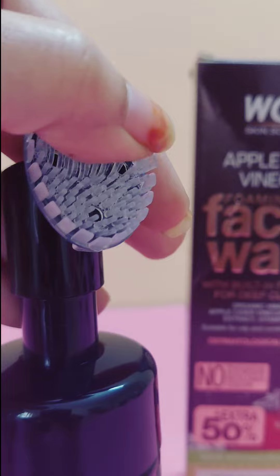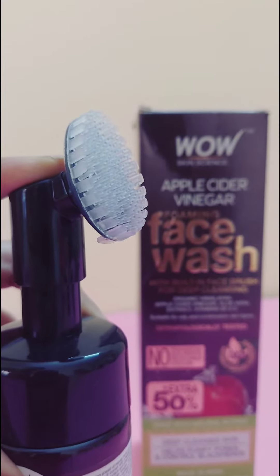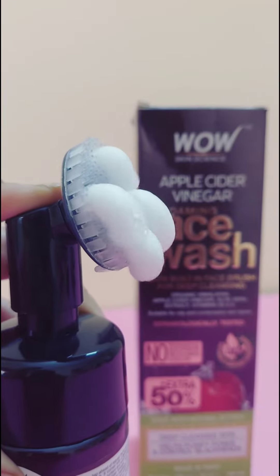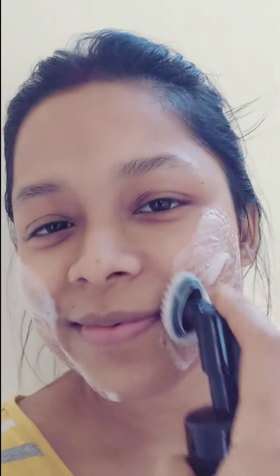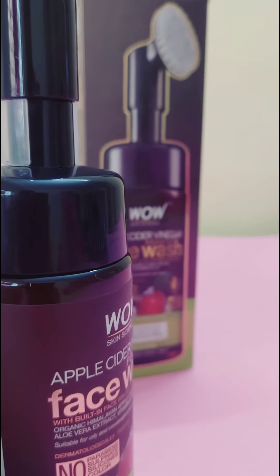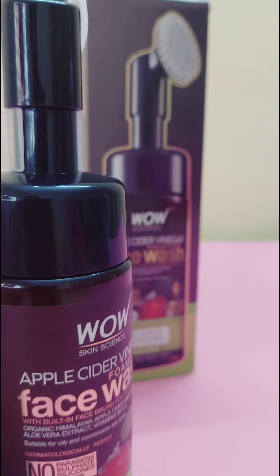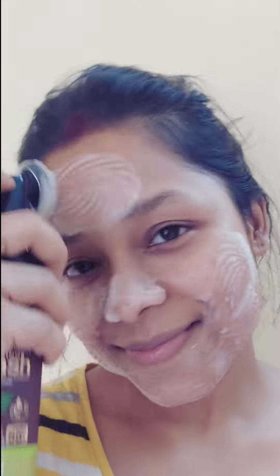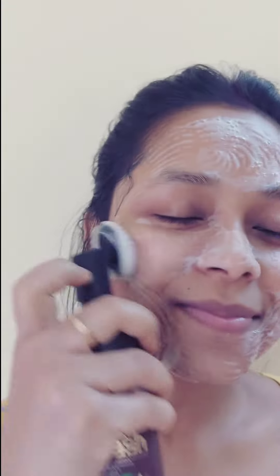The face brush provides a scrubbing effect which is very mild on your skin. Apple cider vinegar helps balance skin oils, tighten open pores, and lighten blemishes. Aloe vera extract soothes inflammation and gives intensive hydration. Vitamin B5 and E enhance skin elasticity and the ability to retain moisture.